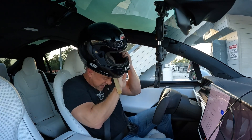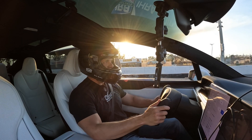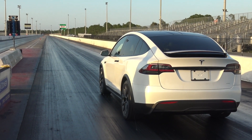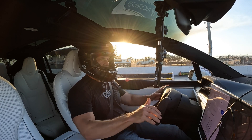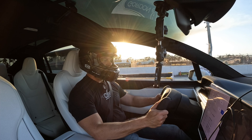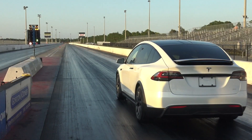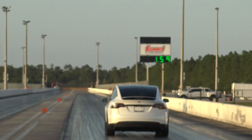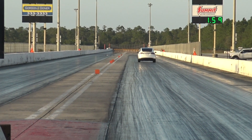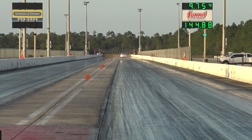Here we go — Model X Plaid, first real drag strip run. It has Cheetah mode, so we're going into full Cheetah mode. We are dropping down, preparing for launch. Here we go. 1.59 sixty-footer. Wow — nine seven! That's a new record.